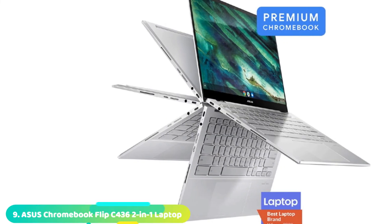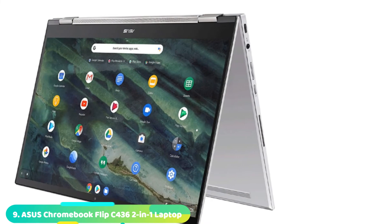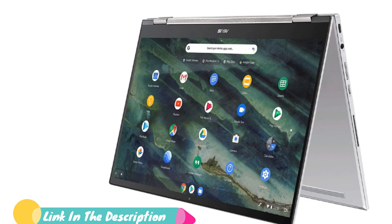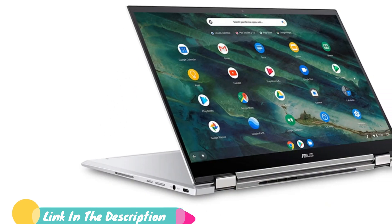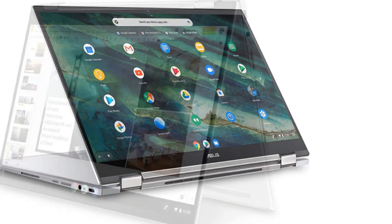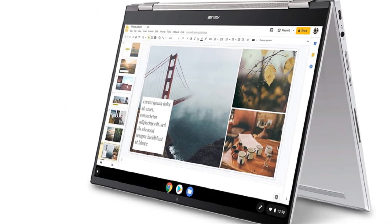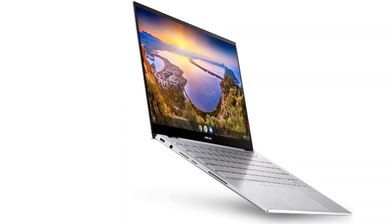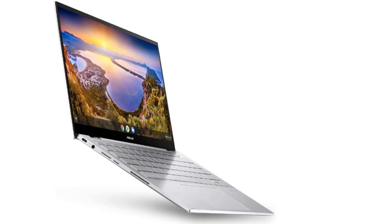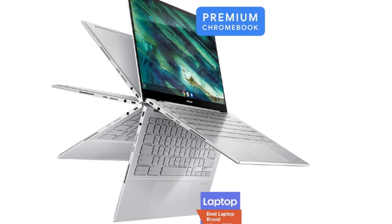Next at number nine, we have the Asus Chromebook Flip C436F/C436FA. Premium Chromebooks occupy their own space in the laptop market, bridging the gap between powerful traditional laptops and super lightweight Chromebooks. The Asus Chromebook Flip C436F/C436FA is perhaps one of the very few examples of these out there. With its combination of superb power, terrific feature set, and premium build, but a price tag that's cheaper than its rivals, this makes it perfect for web developers who need a powerful machine.